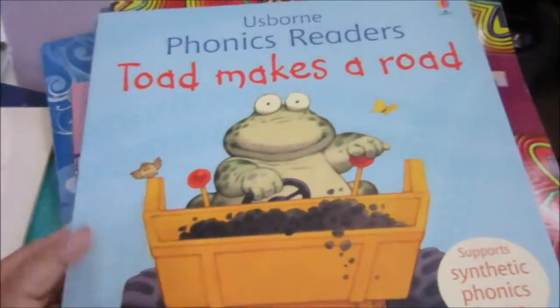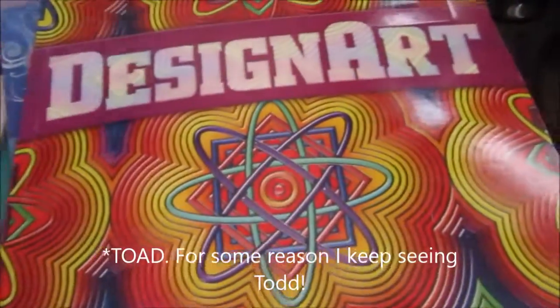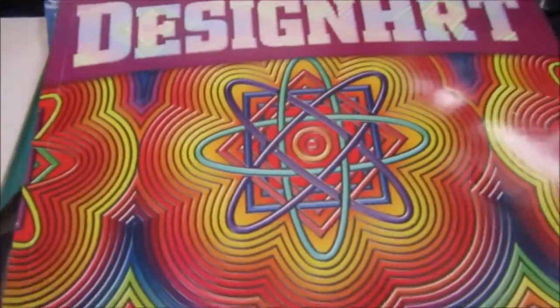Then I found another Usborne Phonics Reader. This one is 'Todd Makes a Road.' This is the only one they had there today. Can I own this one? Yes, okay, go to daddy's.